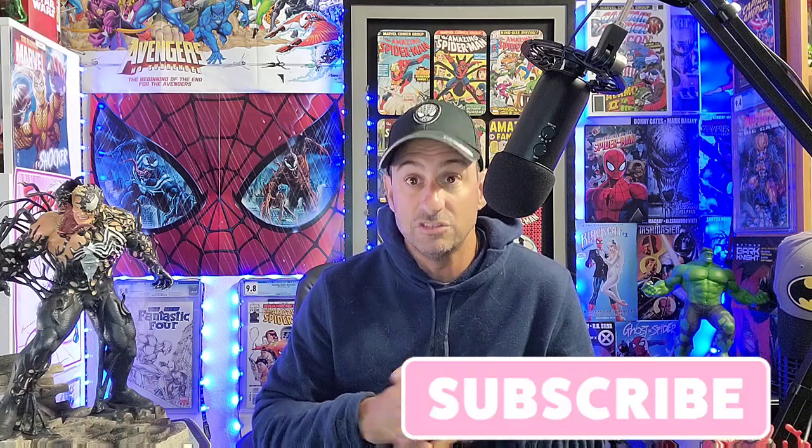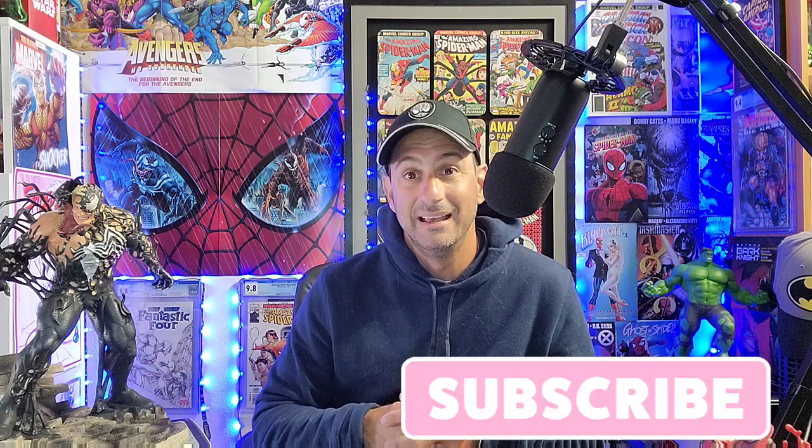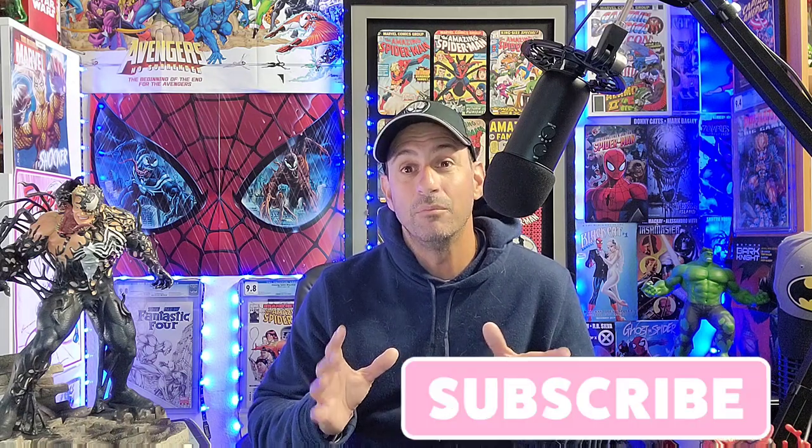So guys, there you have it — the top 10 pulled independent comics for January 19, 2022. Hopefully you guys enjoyed this list and are getting used to this series coming out every Friday. I love bringing it to you. If you like this video, give it a thumbs up, subscribe to the channel, and don't forget to hit the bell so you don't miss any content from me. Keep buying, keep collecting, and most importantly, keep reading those comics. Thank you so much. Have a wonderful weekend. Bye.